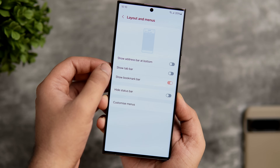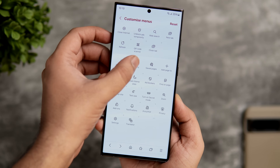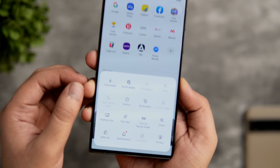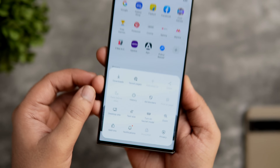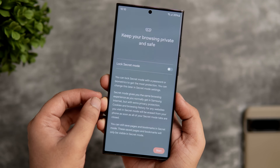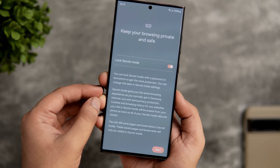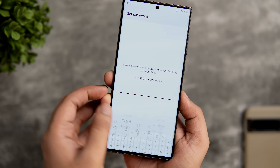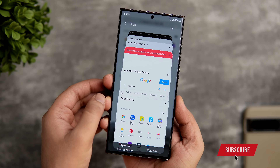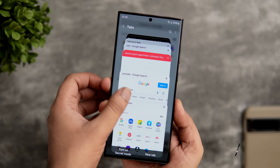The app also lets you rearrange the order of menu items according to your preference, and there are some really useful add-ons to enhance your browsing experience such as ad blocker, shopping assistant, translator and much more. It even has a secret mode which will protect your privacy by preventing browsing history and data from being saved, and the best part is you can use biometric authentication to access your secret tabs. I think this browser has a lot to offer for anyone who wants a fast and convenient browsing experience on their Samsung devices. Be sure to check this one out — you will find all the links in the description below.